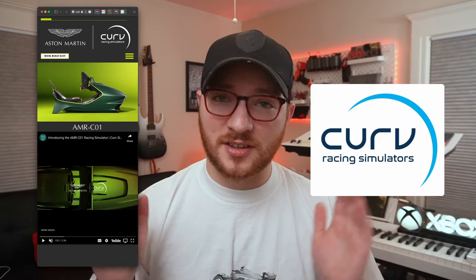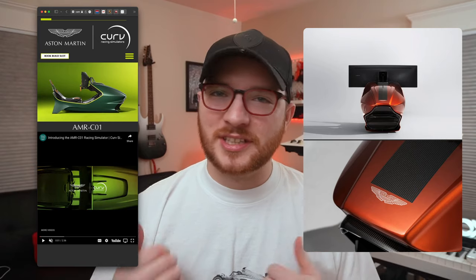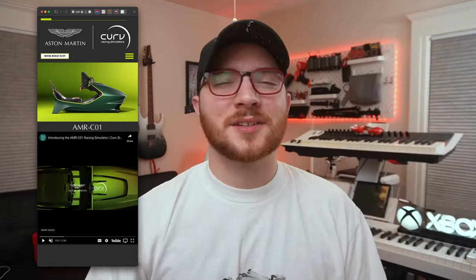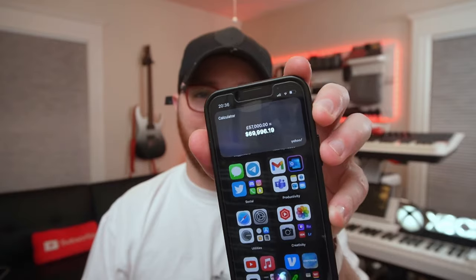It's called the AMR C01 and it is gorgeous — it just looks so sleek and cool that I thought to myself, maybe someday I could sim race, something to aspire to. Until I saw the price tag on the website: simulators start at 57,000 pounds, which is somewhere around 70,000 US dollars.